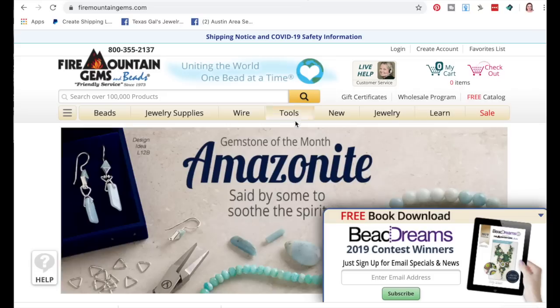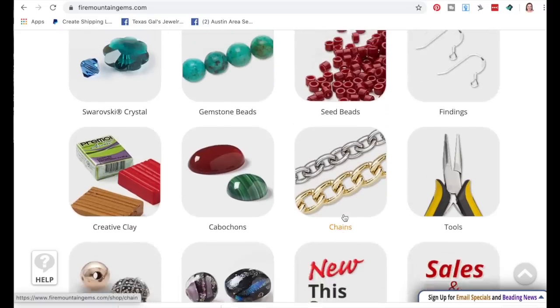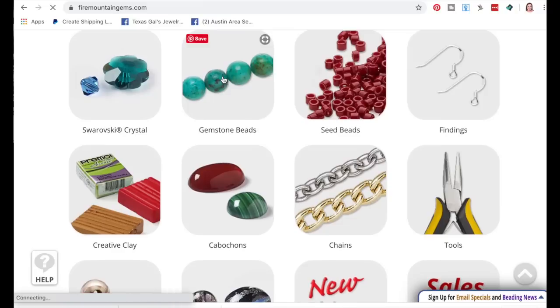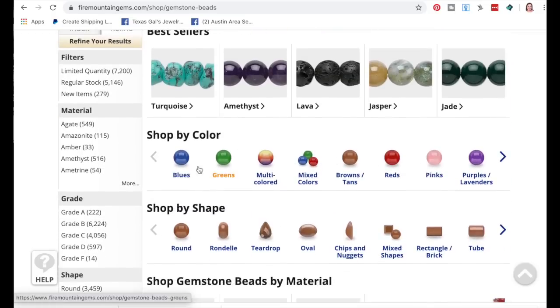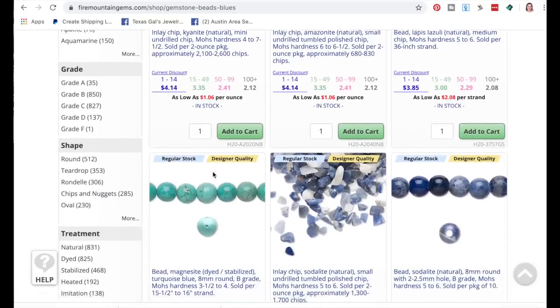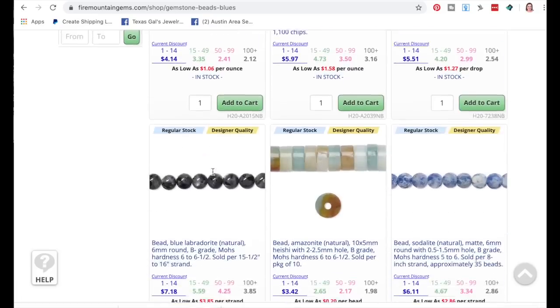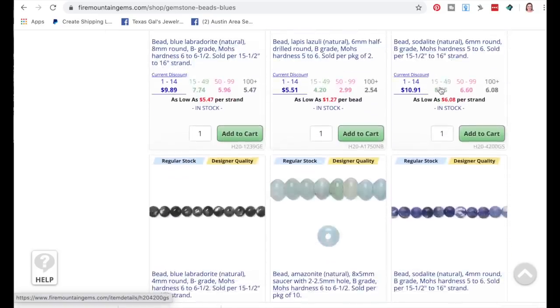The other site is called Fire Mountain Gems. If you scroll down, you can sort by cabochons or gemstone beads. Selecting gemstone beads, you can come over and select the color — once again, we're looking at blues — and then you can see all different kinds of blue beads and go through to find ones that look like what you've got.